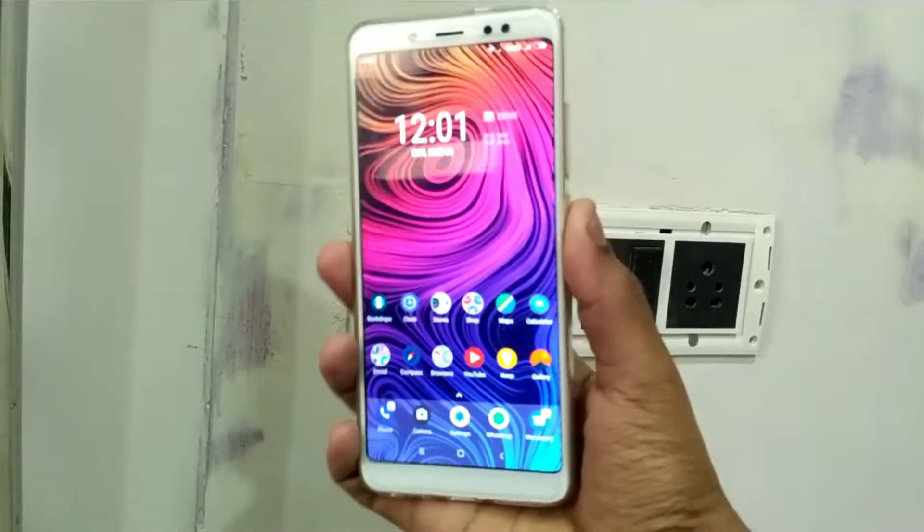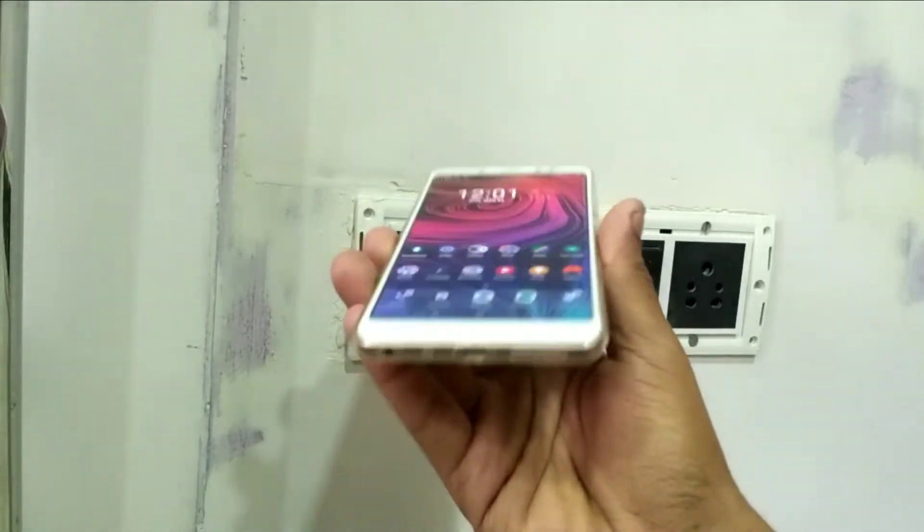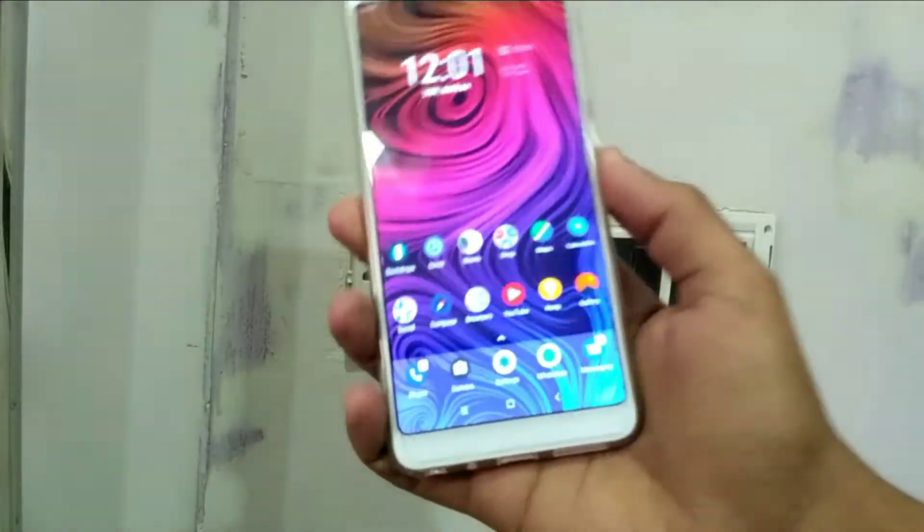What's up guys, this is Avtab and you are watching iGadget Advisor. I was finally able to get my hands on the all new Redmi Note 5 Pro, and in this video we are going to see whether it supports quick charging. So without any further ado, let's begin.